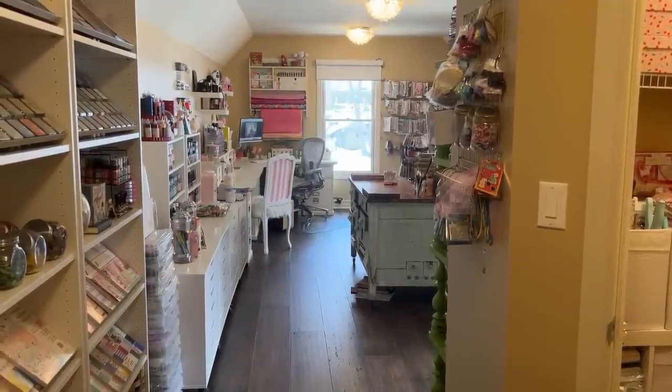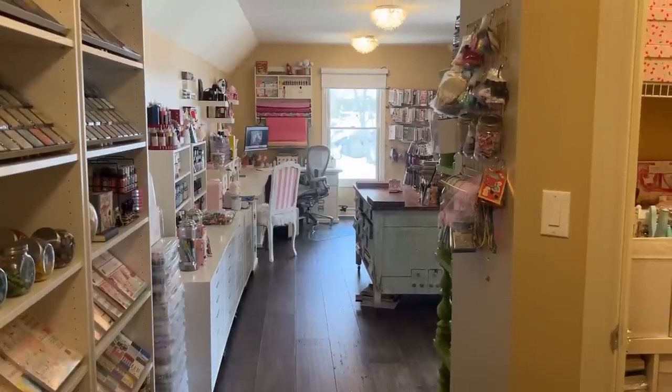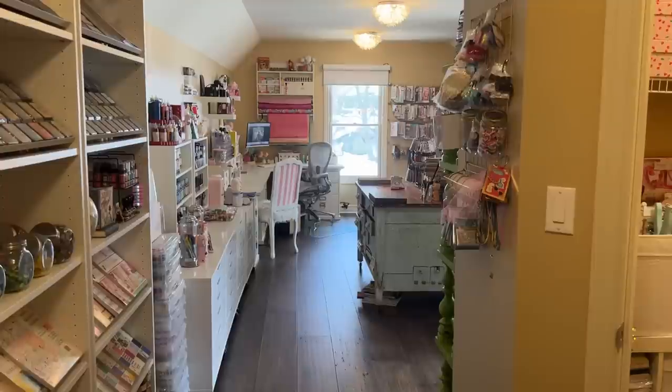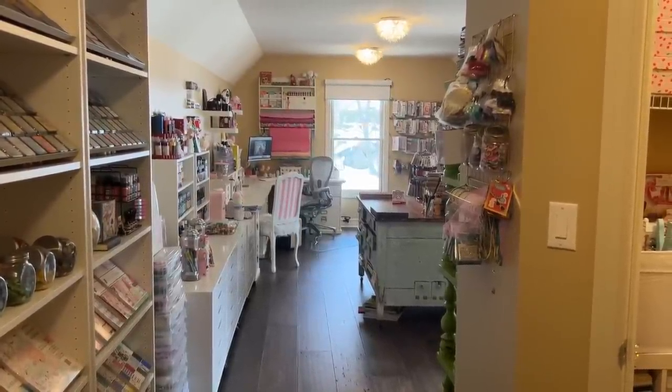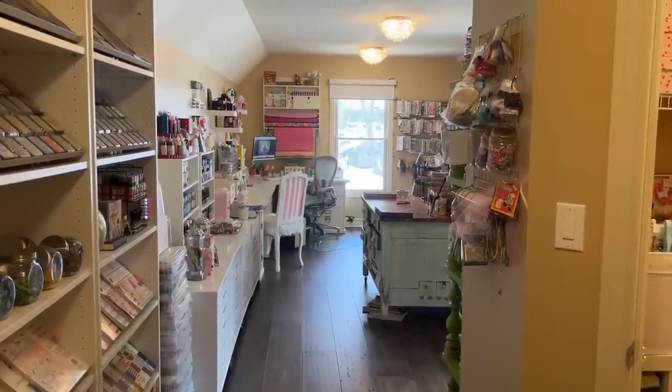Hi friends, this is Mary and I finally have my craft room tour for you. I know it took a while but things were constantly changing and don't get me wrong, they still are, but I finally decided that this is just a moment in time, so I just decided to go for it.